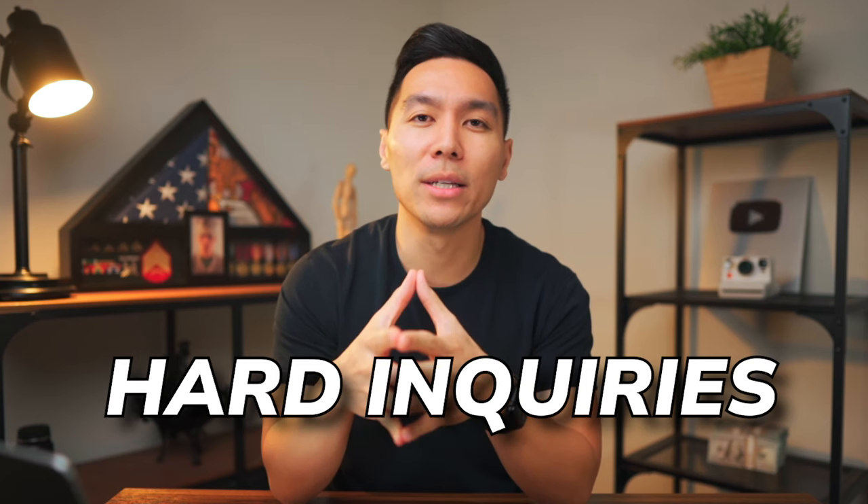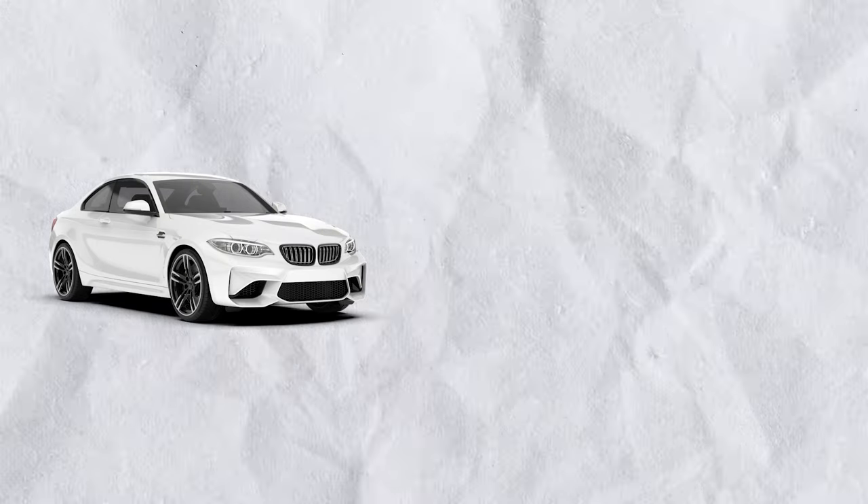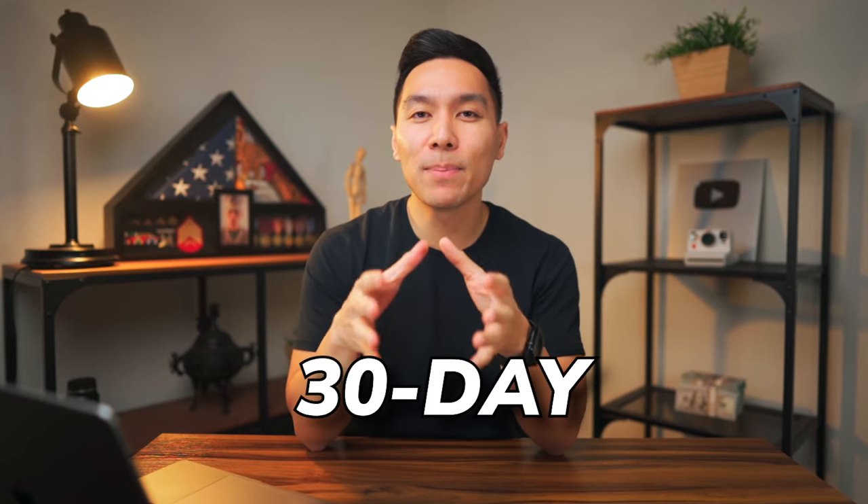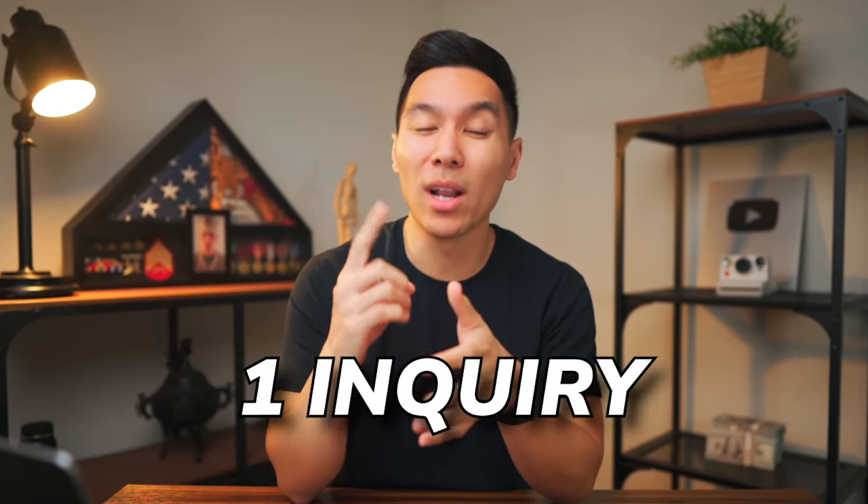FICO scores — which are the only scores that matter — only consider hard inquiries over a 12-month period. When shopping for rates, auto and mortgage inquiries that occur within the prior 30 days to scoring have no effect on scores. For example, if I'm trying to buy a car and I get my credit pulled this week and again next week for a better lender, that inquiry from last week should not affect my score the second time. Once past the 30-day window, auto and mortgage inquiries within a 45-day window only count as one inquiry. Credit card applications are a different story — they don't get bunched up like auto or mortgage inquiries, so getting those deleted would boost your score more.